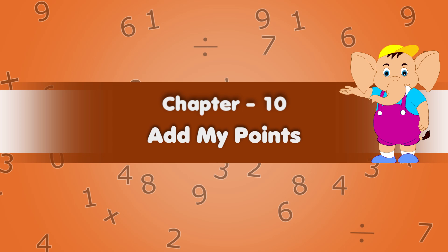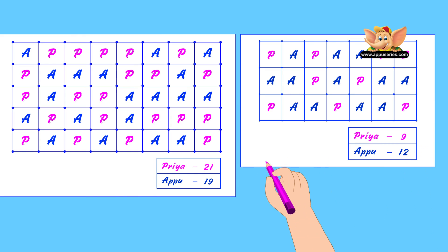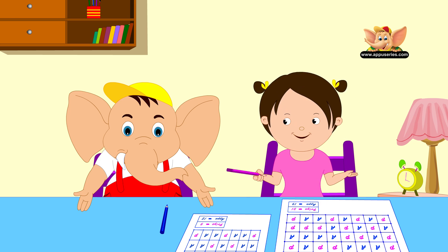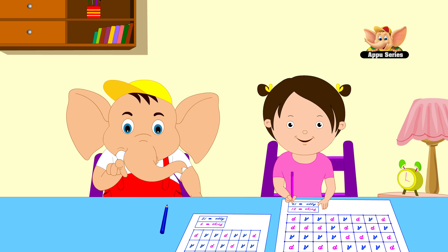Chapter 10: Add My Points. Yay, Appu! I got 9 and 21 points. I got 12 and 19. Who wins, Appu? We have to add our points to find that out, Priya. Let's watch this video to learn how to do that.